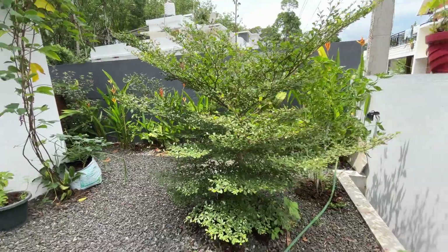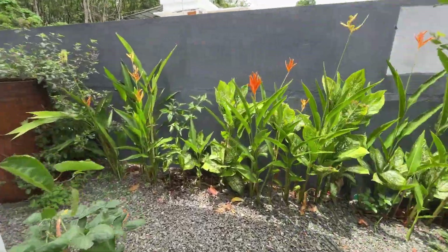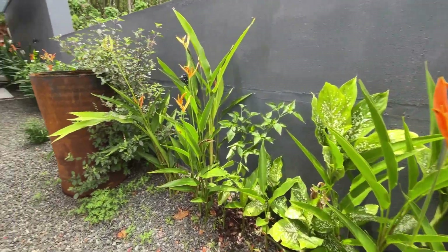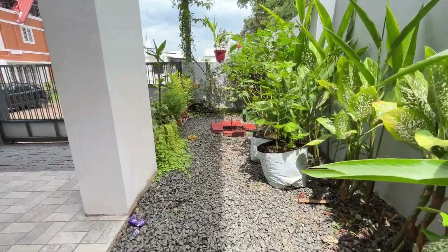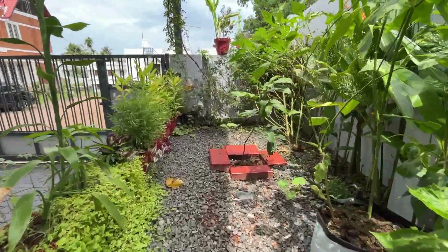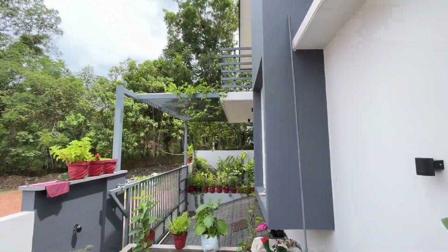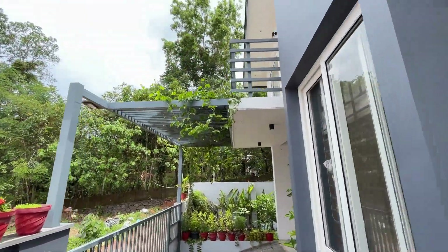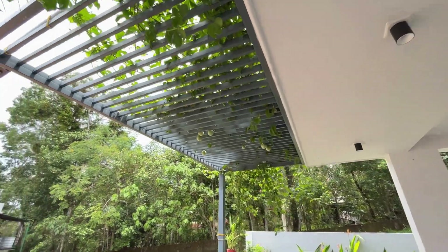This is the exterior. Here we are going to look at the landscape of the property. This video is now done.